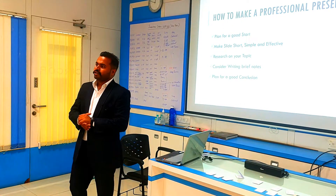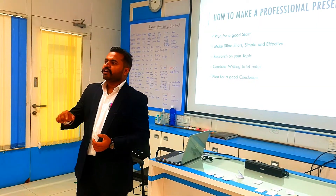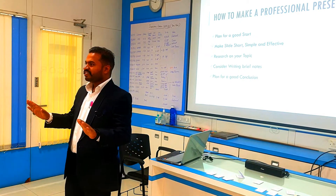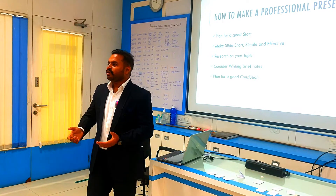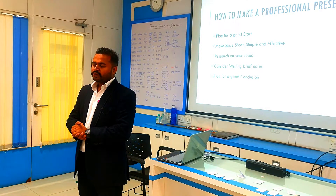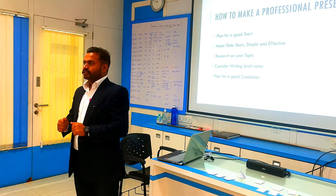The first point is plan for a good start. Suppose you go to a library and pick a book to read, and after reading one or two pages you don't like the book — will you read the whole book? No. Another example: suppose you watch a movie trailer and if you don't like it, will you go watch the movie in the theatre? No. So the beginning of the presentation should be strong — it should get the audience's attention.